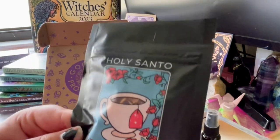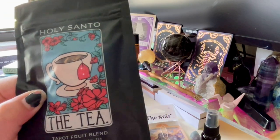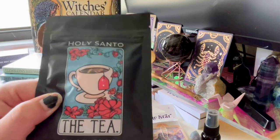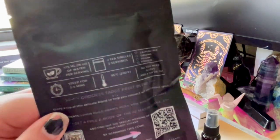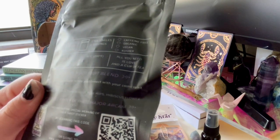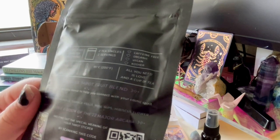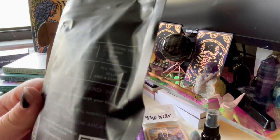There's a tea in here — Holy Santo. The packaging has tarot cards and cats on it, which I love. It's a tarot fruit blend, which is good because I'm picky about my tea and don't like anything too earthy. It also includes a free ebook of the 22 Major Arcana. The ingredients are lemon peels, orange peels, rose hips, and hibiscus flower.